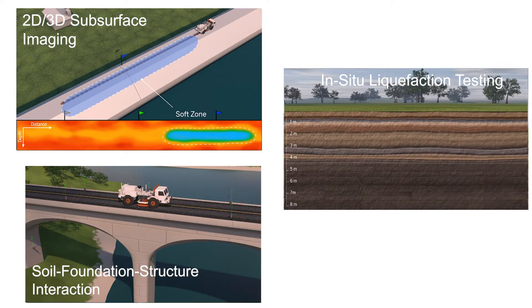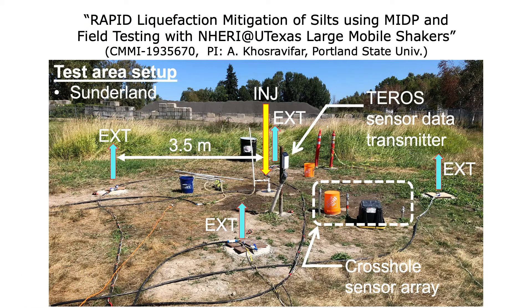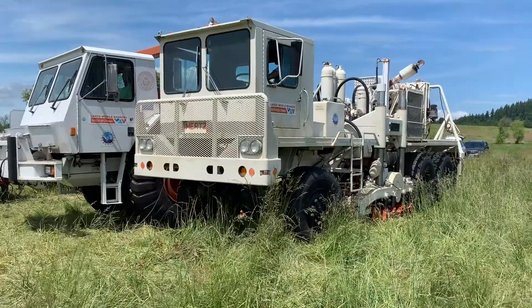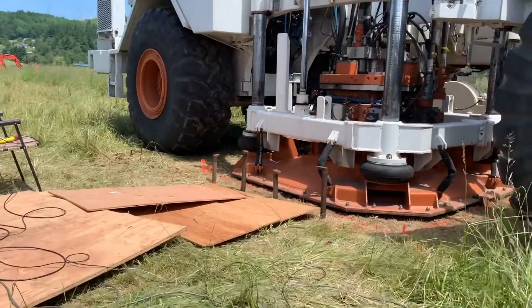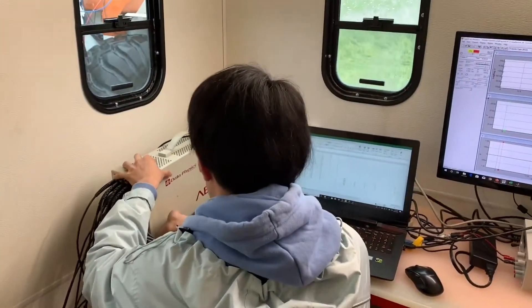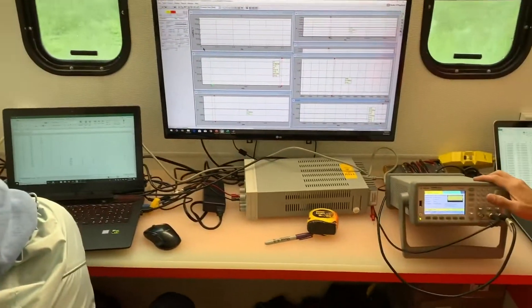Some example projects include in-situ non-linear testing of bioremediated soils engineered to reduce liquefaction potential. Here, the T-Rex and Rattler large shakers were paired together to induce higher levels of shear strain deeper in the soil at a site near Portland, Oregon.